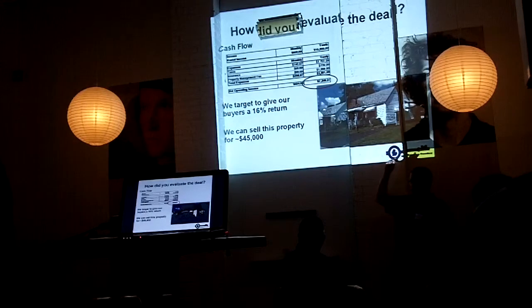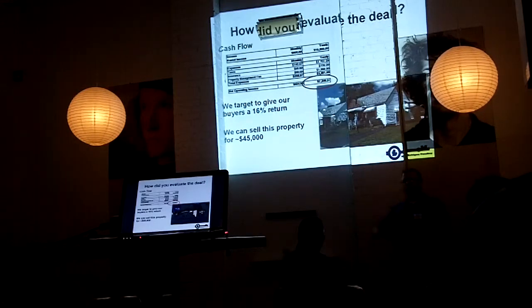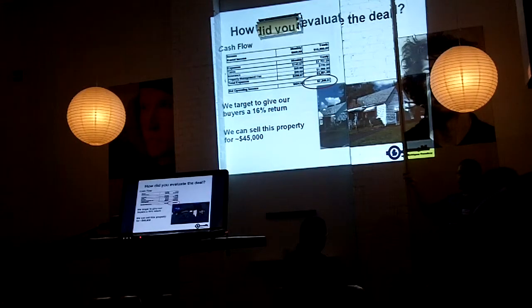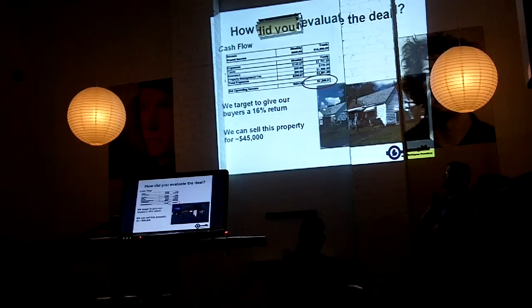Basically what this step in the process is telling us is that I think I can sell this property at the end of the day, when I'm done rehabbing it with a tenant in place, for $45,000. A lot of rehabbers go out and try to establish what the ARV is — this is my ARV. I'm selling the property on the cap rate, which I'm selling at 60%.